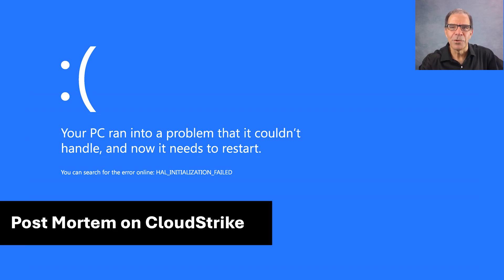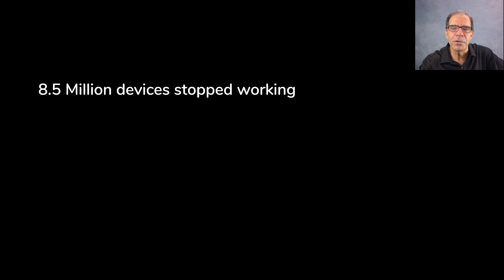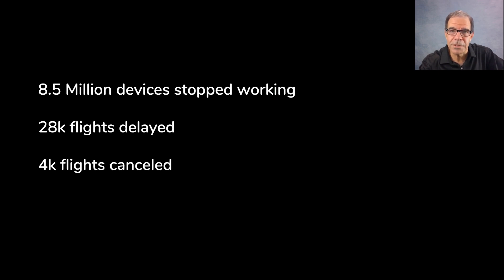Companies worldwide grappled on Friday with what Troy Hunt famously described as the largest IT outage in history. Here are some of the stats: 8.5 million Windows devices stopped working, 28,000 flights delayed, 4,000 flights cancelled. And with that, hospitals like UVA Health in Virginia and Mass General Brigham in Boston went offline.